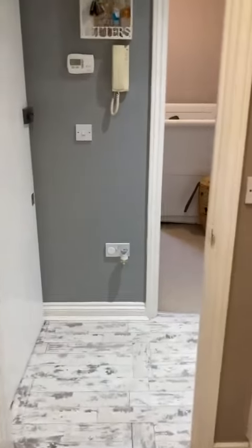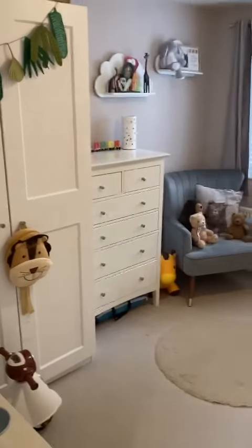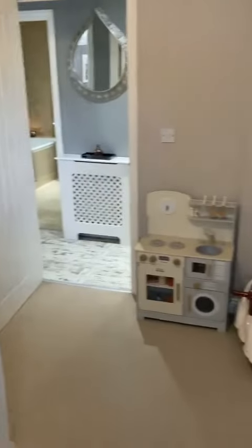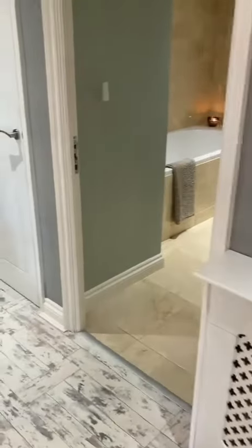Coming out of the kitchen, this is the intercom system. We've got bedroom two here — let's take you in and show you around. As you can see, it's a really nice-sized bedroom. Now let's take you into the bathroom.